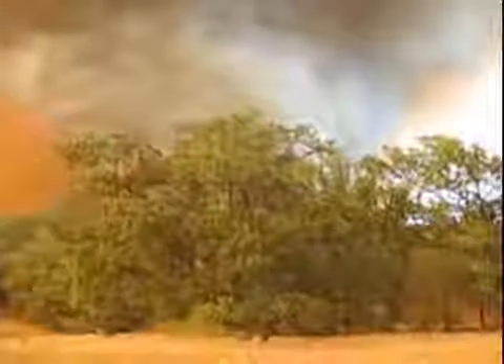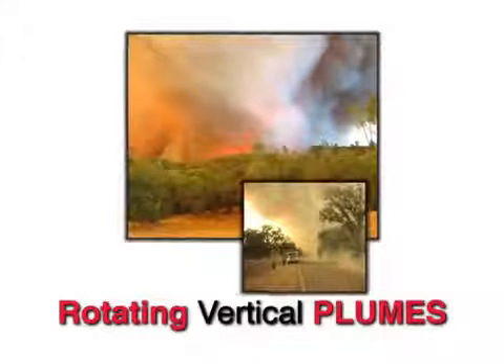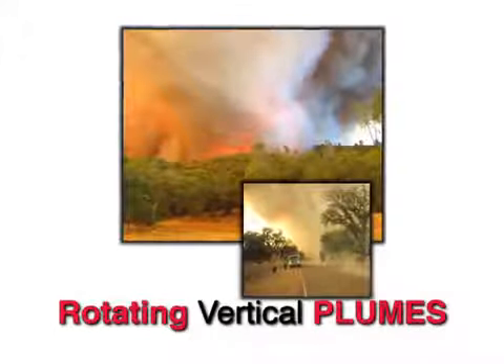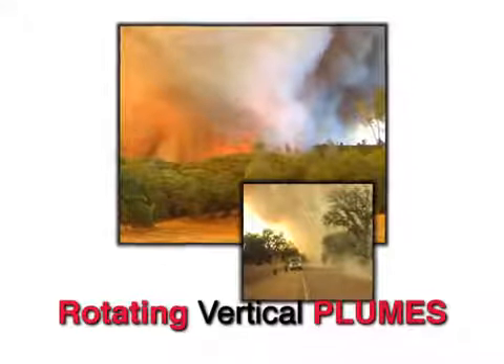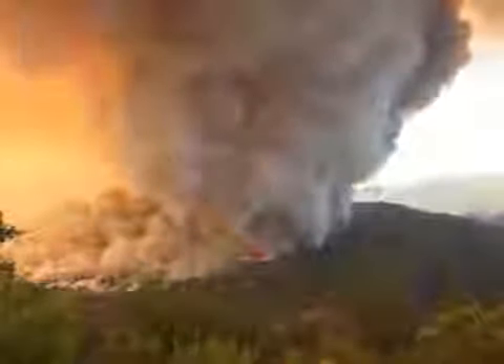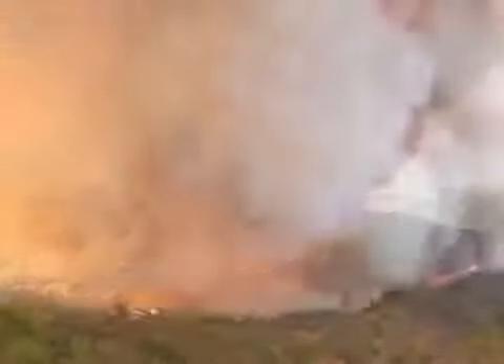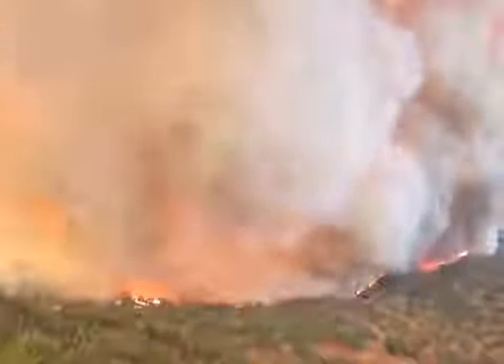People are seriously burned. Over the past few years, these extremely large fire whirls, known as rotating vertical plumes, have occurred on several wildland fire incidents across this country. These events have resulted in severe injuries and even death. As this Indians fire incident now shows us, the potential hazards of these turbulent, rotating vertical plumes should never be downplayed or ignored.